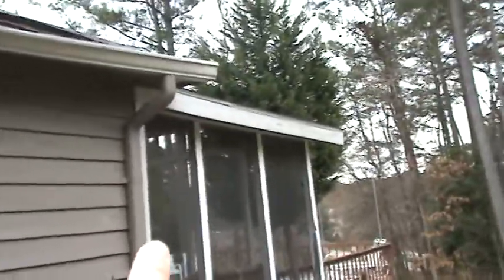Here's the drip guard right here. When they put this porch on the back roof, there's your metal drip guard. So whoever did that roof did it right — you can see it right there.